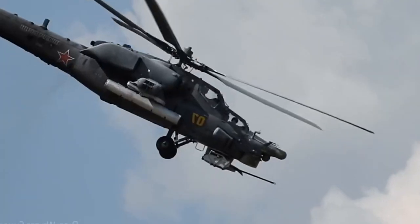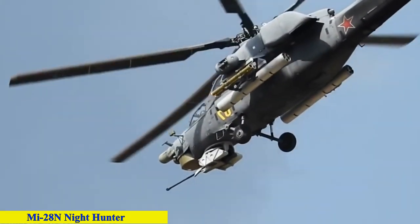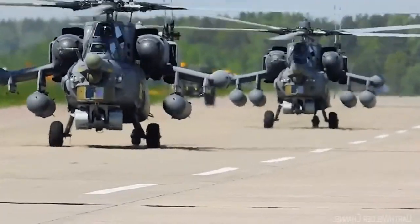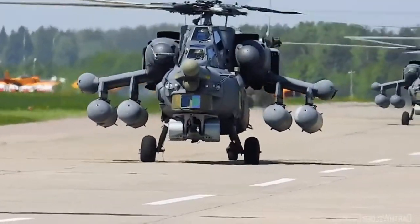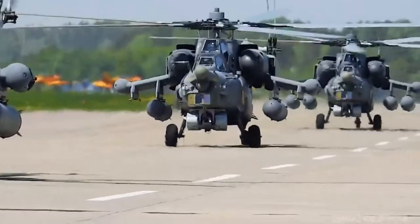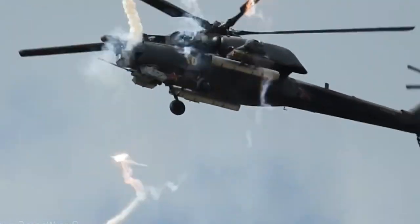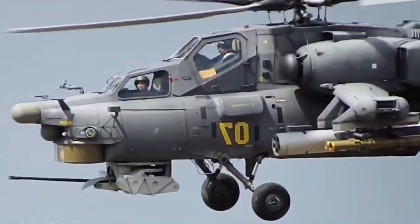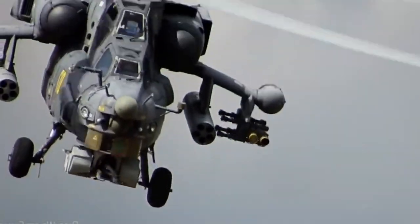Number 9: the MI-28N Night Hunter, maximum speed 324 kilometers per hour. The attack helicopter took off for the first time on November 14, 1996, and has been serially produced since 2006. The machine has good maneuverability and great striking power. Used in Syria, there is now a new modification, the MI-28NM, which can use high-precision weapons and has received a new control system. It can also act in a formation and quickly interact with other aircraft, helicopters, and drones over the battlefield.